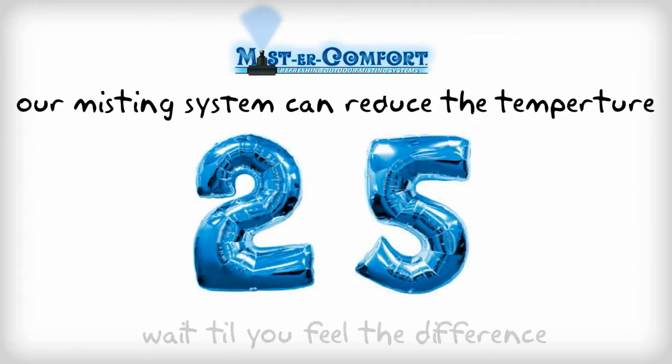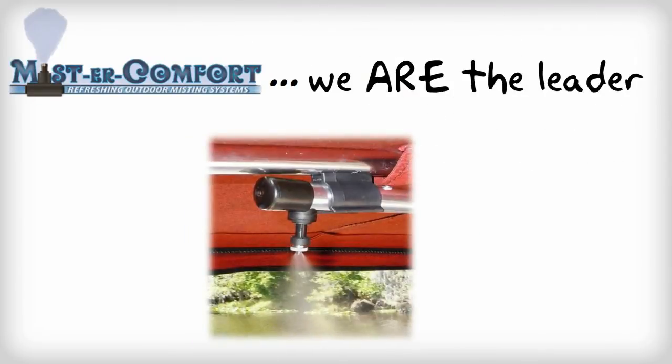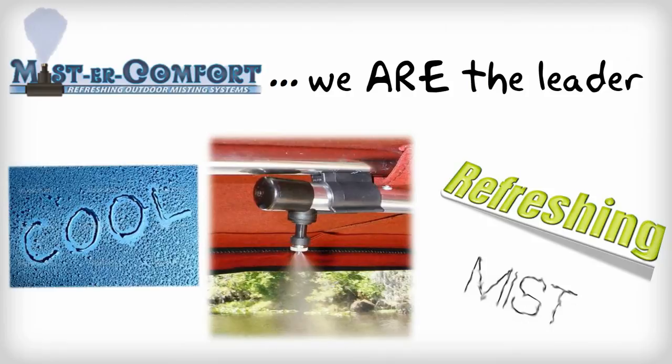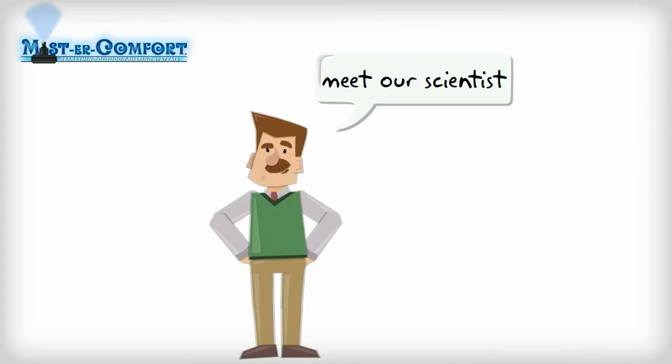Thanks to Mr. Comfort, who has developed a misting system that reduces the temperature by up to 25 degrees. Mr. Comfort is the leader in developing misting systems, which provides a cool, refreshing mist to keep the outdoor enthusiast comfortable even during the hottest of days.